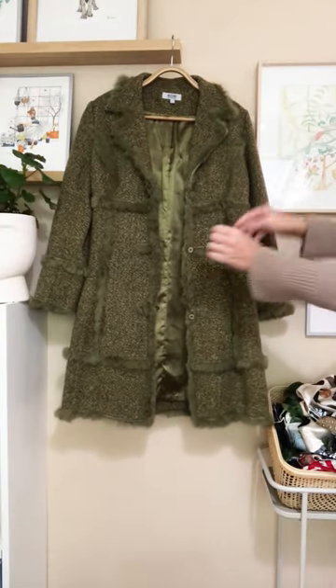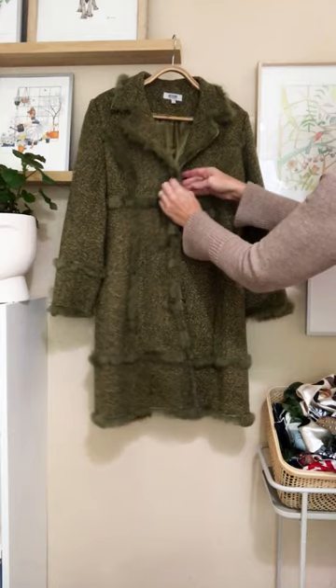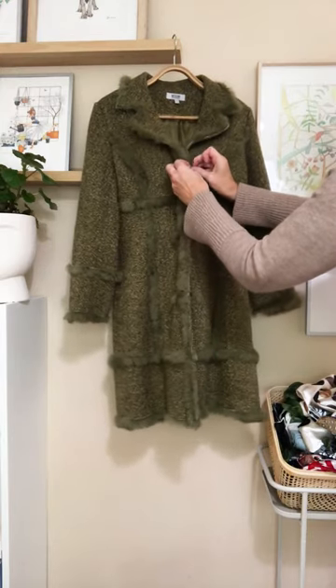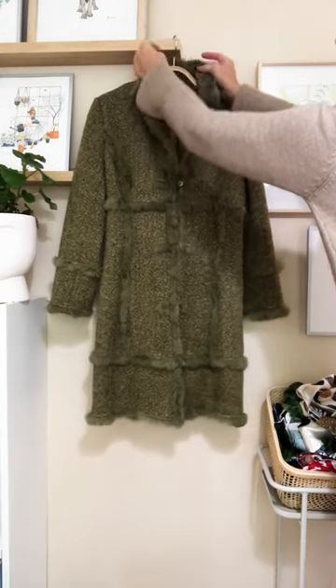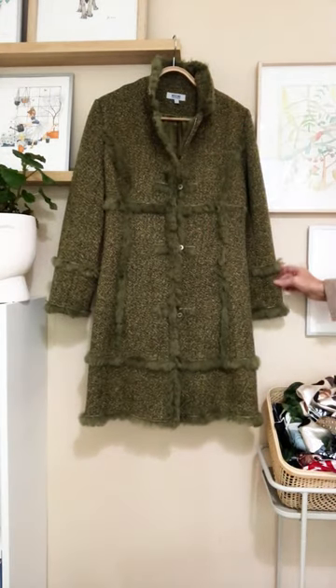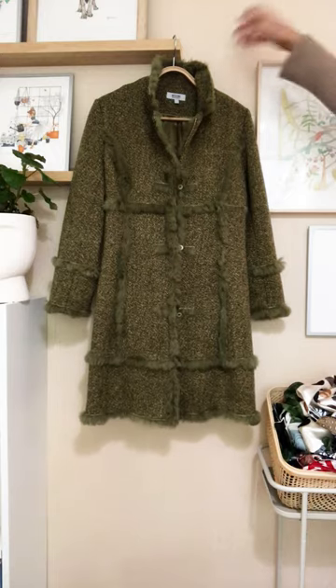I have had this Moschino coat for I would say 25 years if not more. It has this deep textured tweed, it's fully lined in this gorgeous silk satin. It has this faux fur trim that's just so chic but also has that little bit of edge. I love that I can wear it over an evening gown at night or over jeans and boots. Plus — hello green!